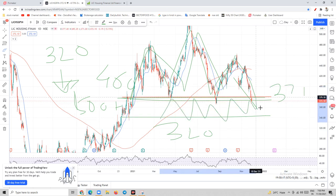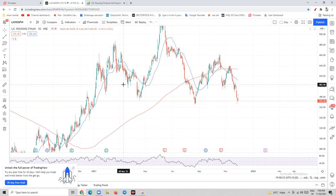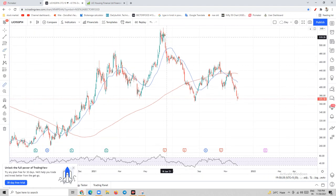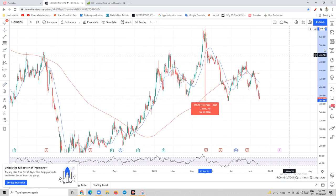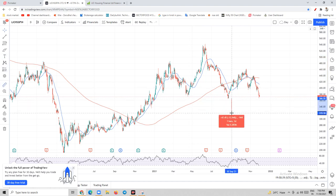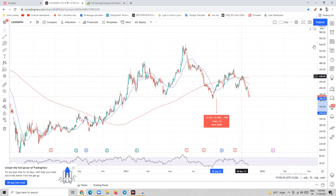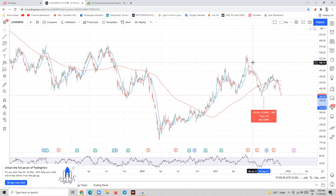I will be adding more to this stock once it goes down further. I would not advise this for those who are not believers in the fundamentals of the stock. It has already corrected almost 30 percent from the top, which is a reasonable correction. If it corrects further to around the 320 level — which is approximately 12 percent more from here — I will add more quantities there.